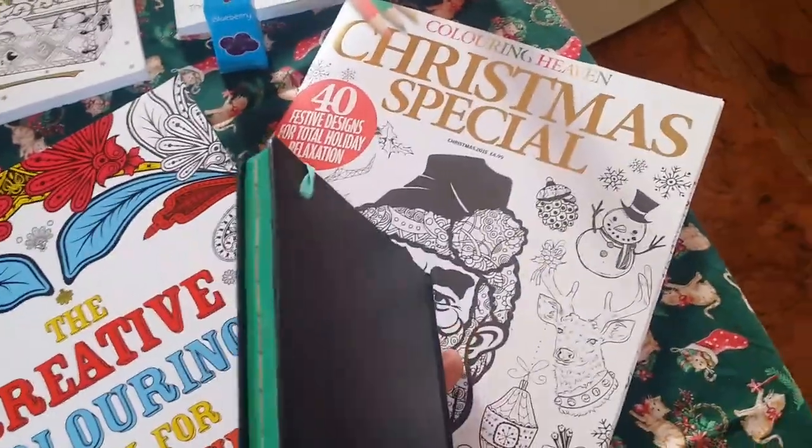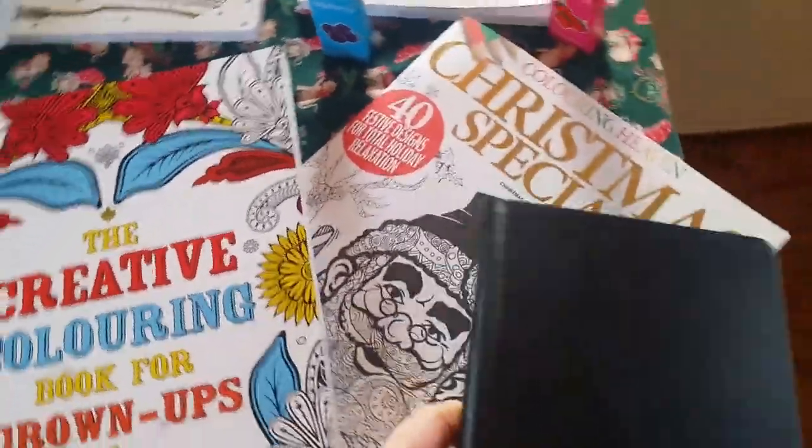I've got this Christmas special — it's got 40 festive holiday designs in there. Creative colouring for grown-ups, so that's cool.